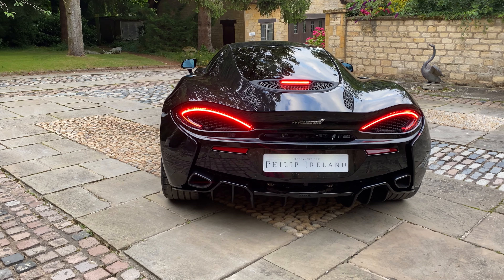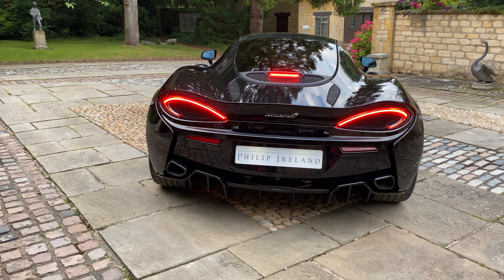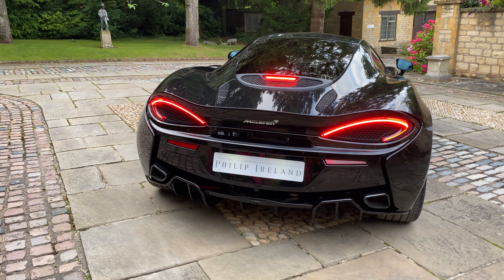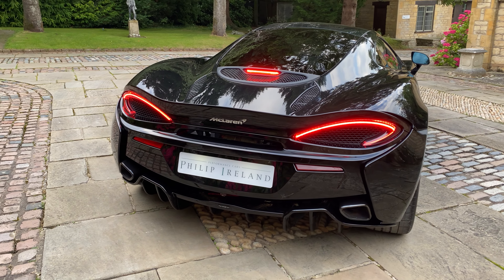This is further accentuated with the MSO Defined Black Pack, which is essentially the darkening of most of the features of the car, as you'll see as we walk around. The car comes with Parktronic parking sensors front and rear, and an MSO Defined Titanium Super Sports Exhaust with Nano Black Exhaust Finishes.